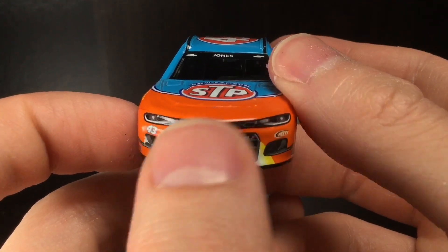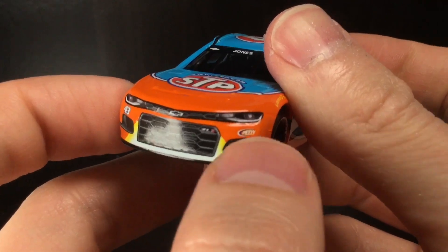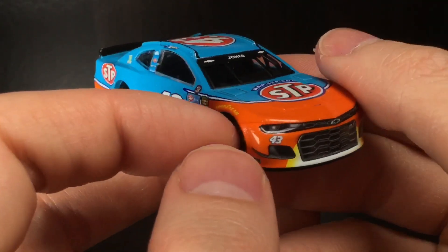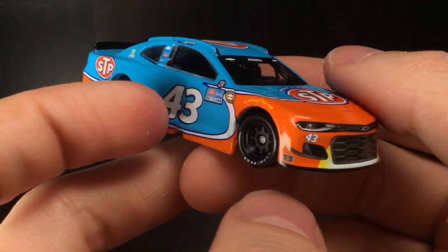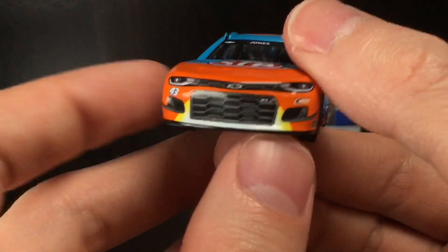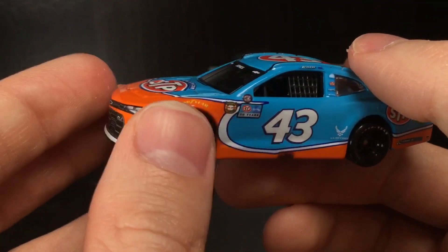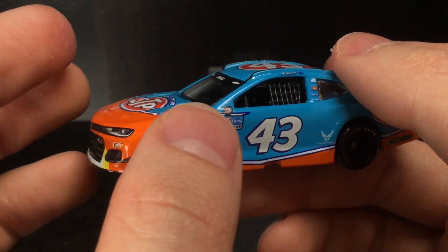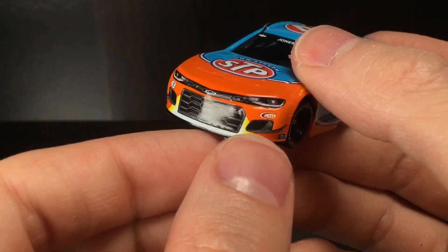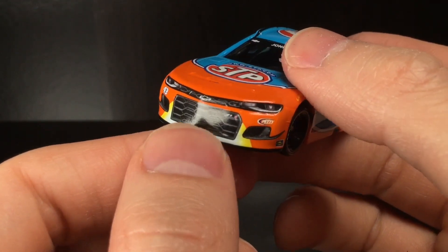The front headlights are a little screwed up, but that's all good. It's Petty Enterprises, because it's a throwback. Got the number 43 right there. Got the Sudoku decal. The whole front of this car kind of reminds you of a sunset — like a sun lowering in the desert. The whole front has this generic whoosh, a day-glow or normal orange with a very nice and robust yellow stripe with a bright white center.